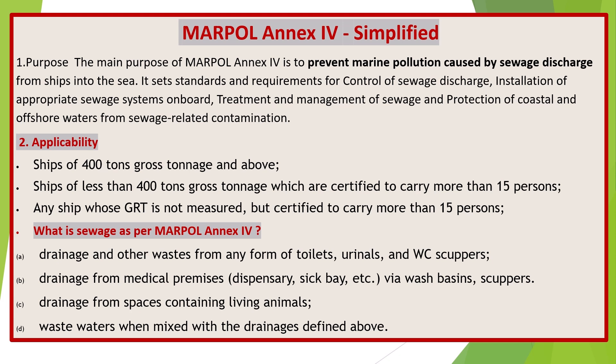Applicability. MARPOL Annex 4 applies to ships of 400 gross tons and above; ships of less than 400 gross tons which are certified to carry more than 15 persons; and any ship whose GRT is not measured but is certified to carry more than 15 persons.